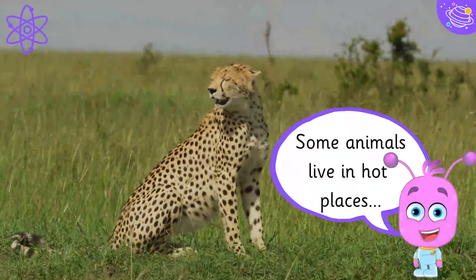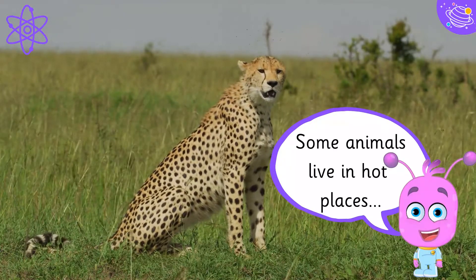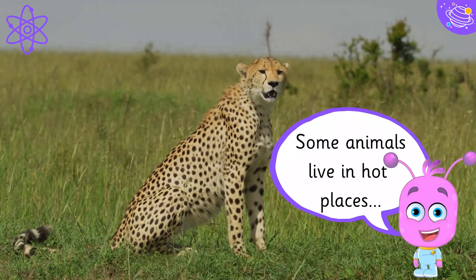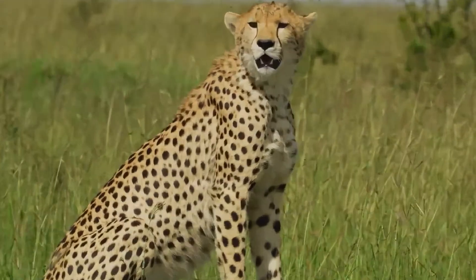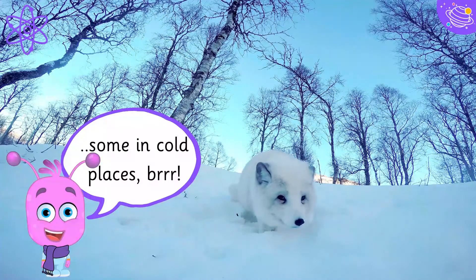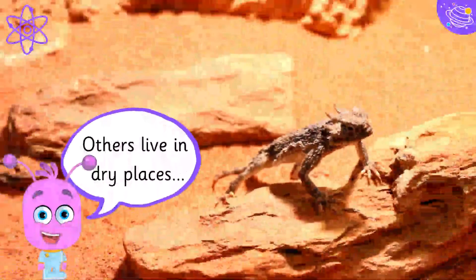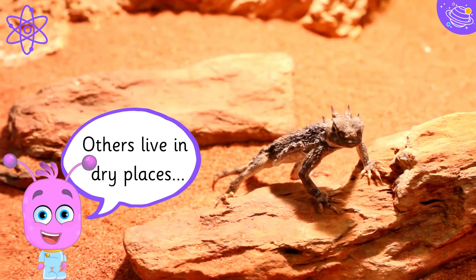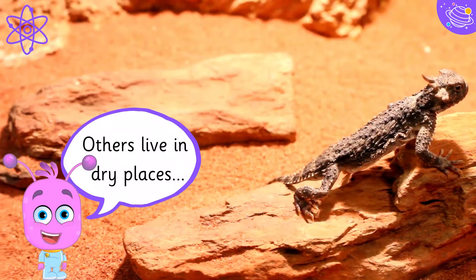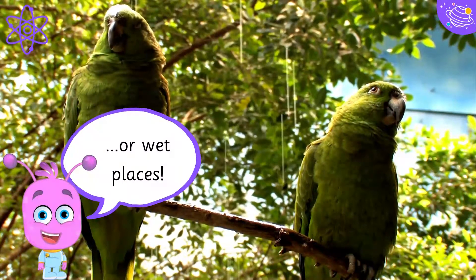Some animals live in hot places, some in cold places. Brrrr! Others live in dry places, or wet places.